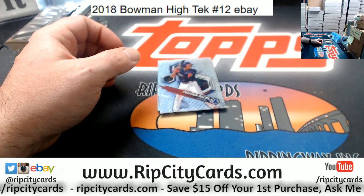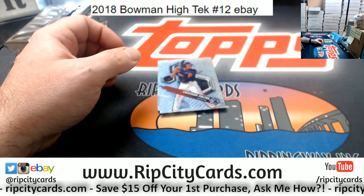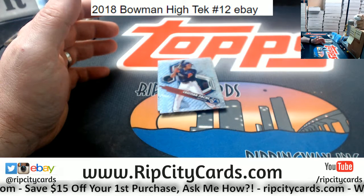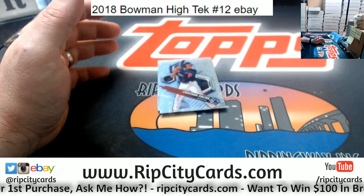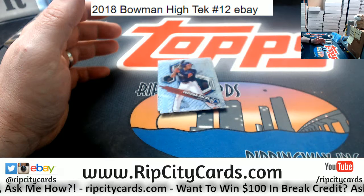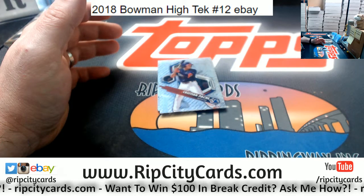Let me glance at the variation guide real quick — it's been a minute since I've seen this. Alright: some bow ties, a circuit board, a lighting tree...